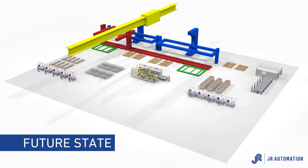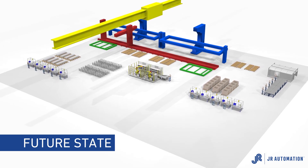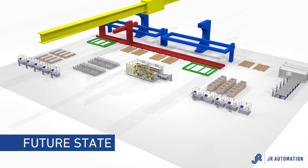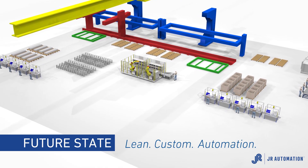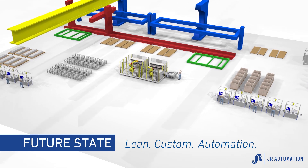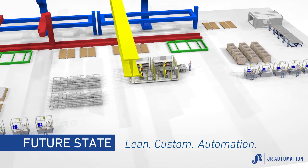The answer is in the future state of aerospace manufacturing, using an approach that the automotive industry has been using for decades: Lean Custom Automation.